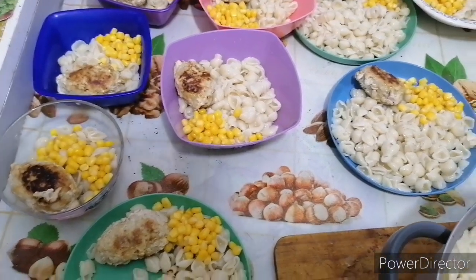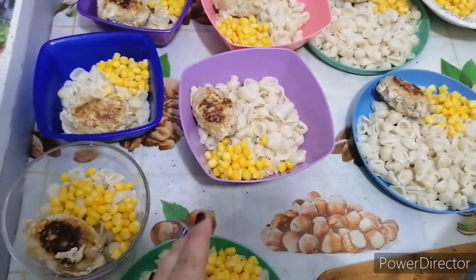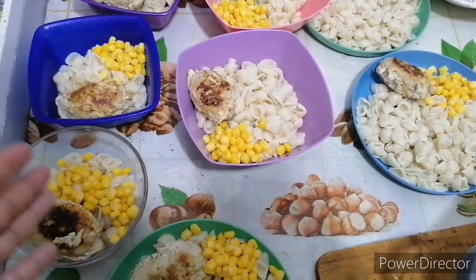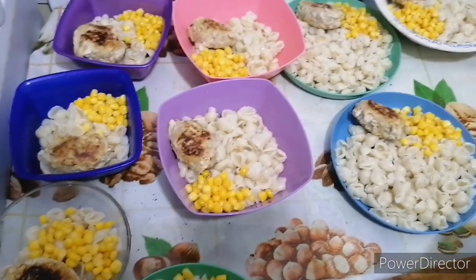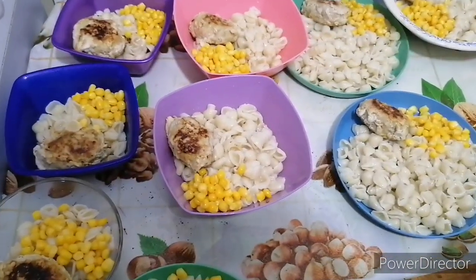Приготовила ужин. Макароны с котлеткой, с кукурузой, есть ещё тушёные овощи. Но у нас не все дети едят, поэтому буду делить всем — кому что захочется, то и поест. Всем, кто кушает, всем приятного аппетита!